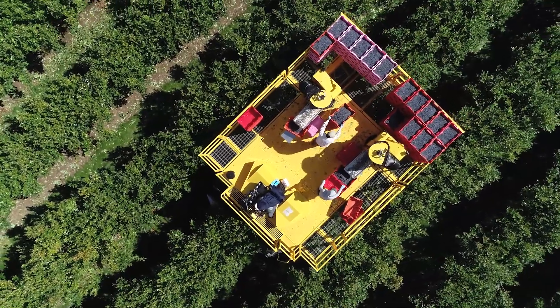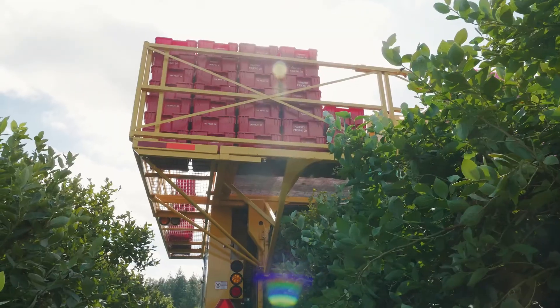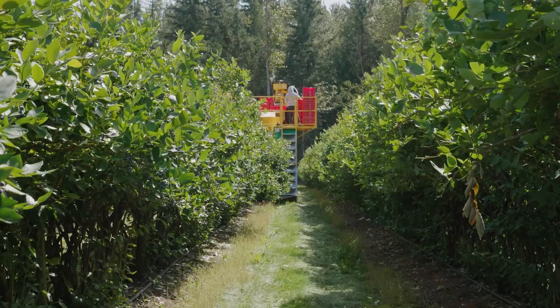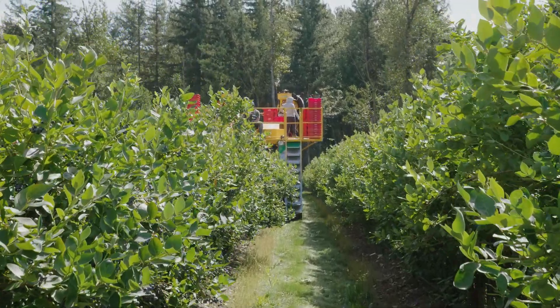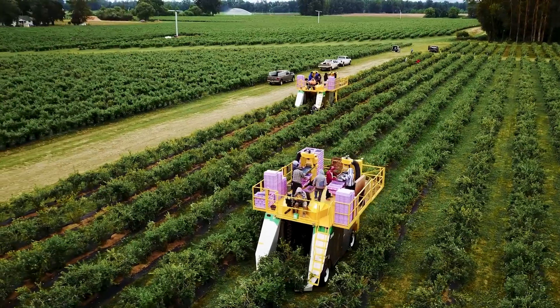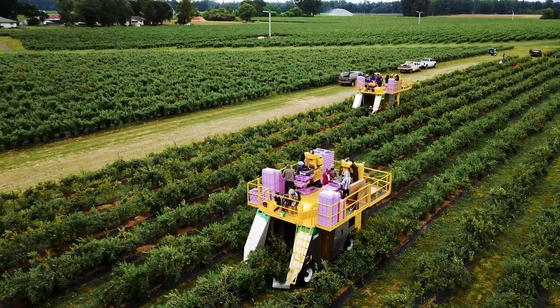At Oxpo we are always looking for new ways to improve our equipment and deliver value to our customers. After many seasons of testing, we are excited to finally bring this product to market. For more information on the Oxpo soft surface kit or our line of berry harvesters, please contact Oxpo or your Oxpo dealer.